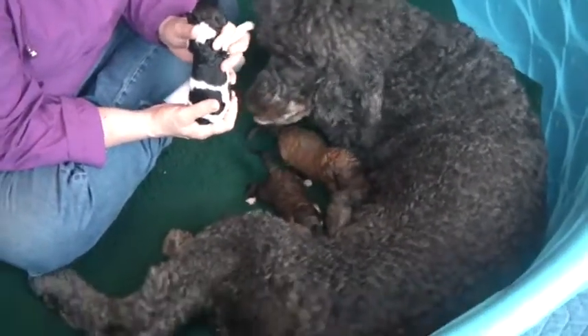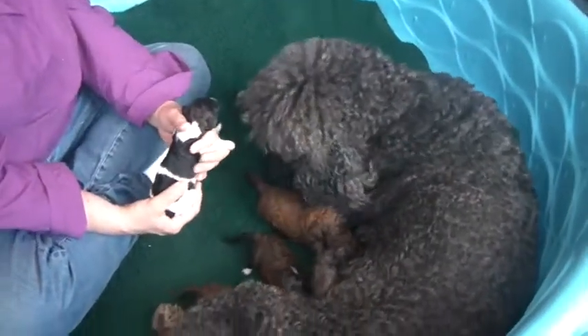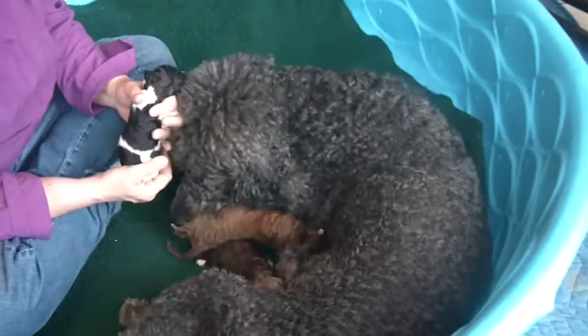This is Jewel and Marshall's litter, born on the 29th of August.